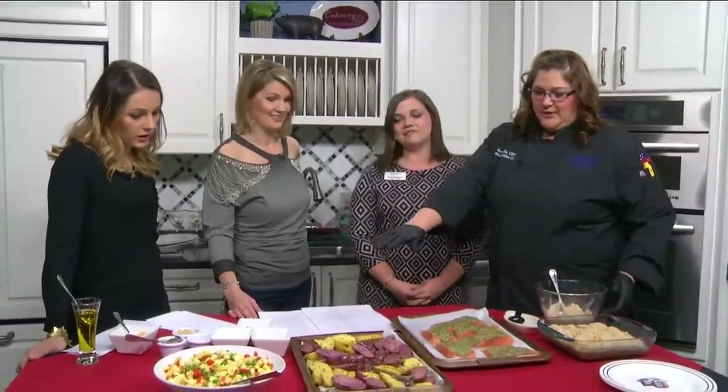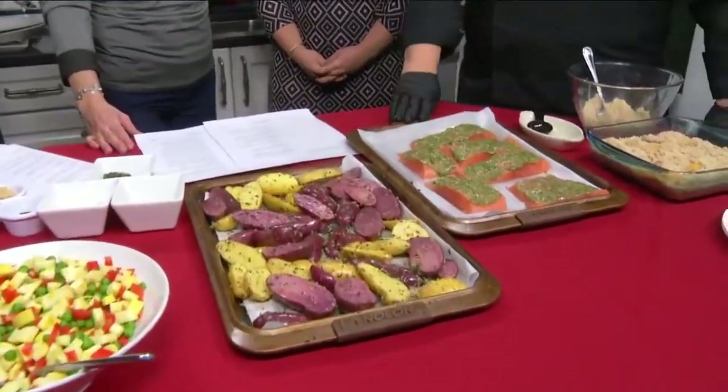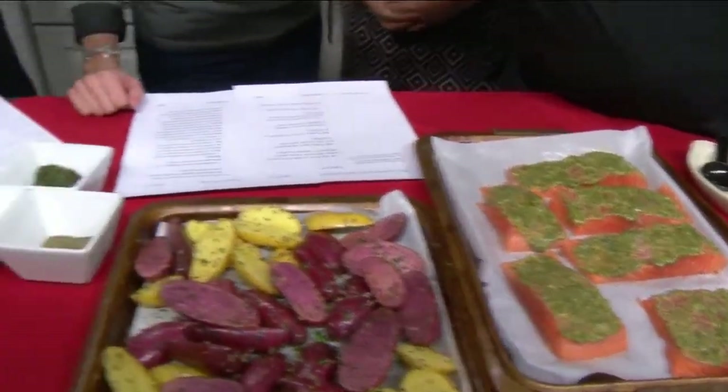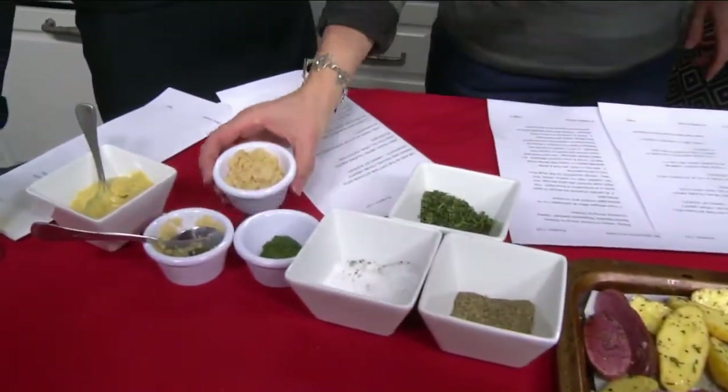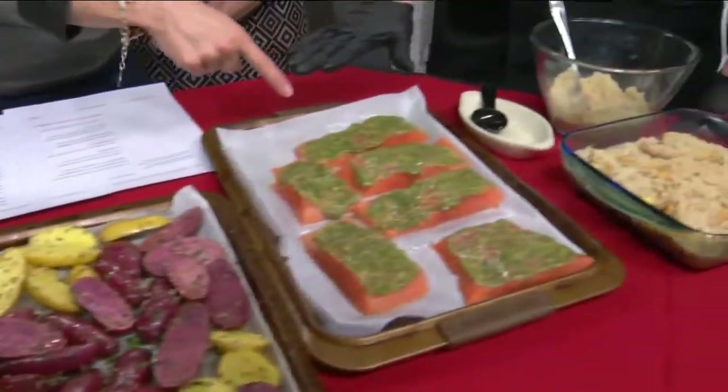We're going to show what we typically serve at Simple Servings. We have a salmon with a very simple five-ingredient topping: Dijon mustard, garlic, brown sugar, dill, and olive oil. I just seasoned it with salt and pepper and rubbed that on top.